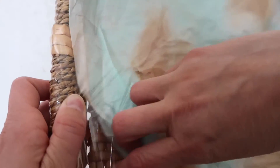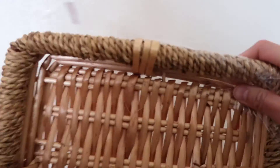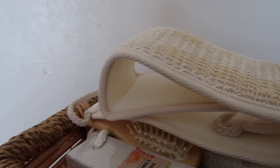And then you have your basket here. You can take all this paper out and use the basket as storage to put everything back in. There you go — bath and beauty accessories from Walmart.